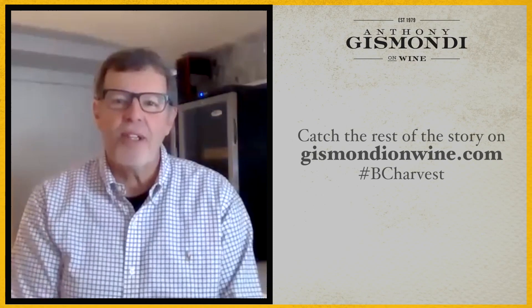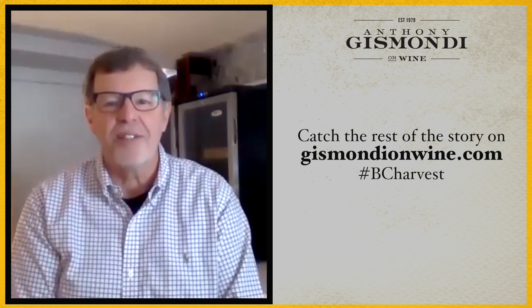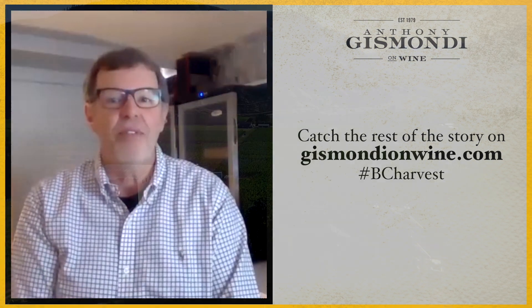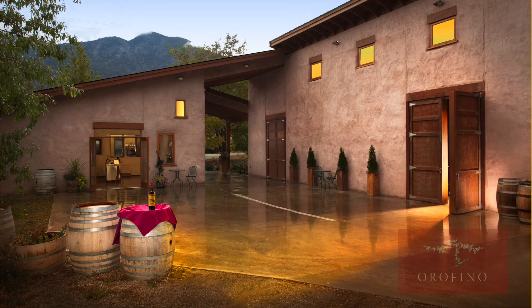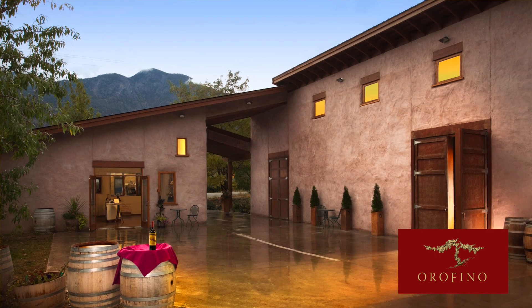Hello everyone, I'm Anthony Gismondi for GismondiOnWine.com. It's October 14th and rain and frost are slowly creeping into the Harvest 2020 picture across British Columbia, but today we've got a great day to follow the grapes and we're heading to the Similkameen Valley — that's the next valley west from the Okanagan. We're dropping in at Orofino Vineyards to talk to co-owner and winemaker John Weber.